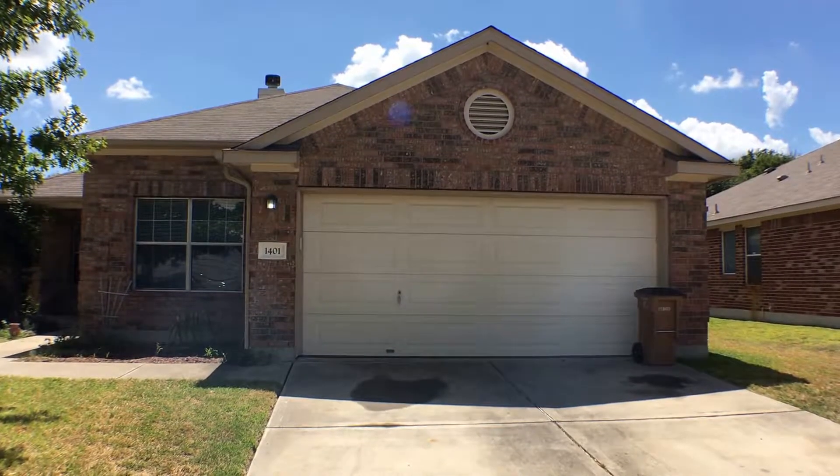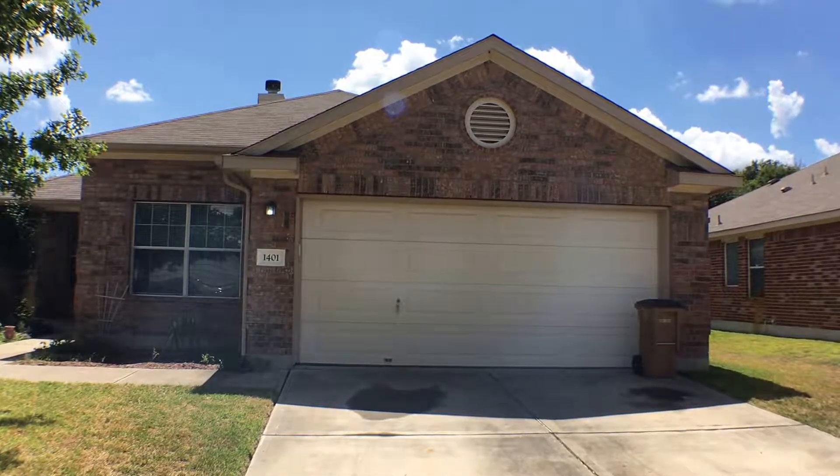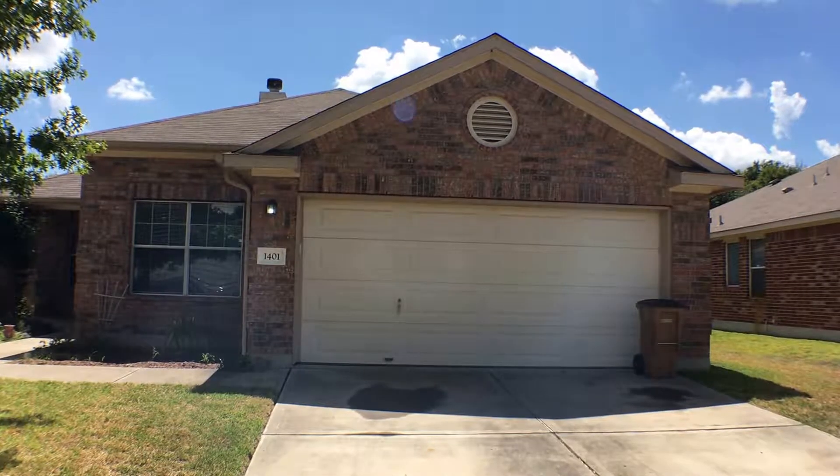Hello and welcome to 1401 Melissa Oaks Lane in Austin, Texas. This is a three bedroom, two bath, two car garage home.